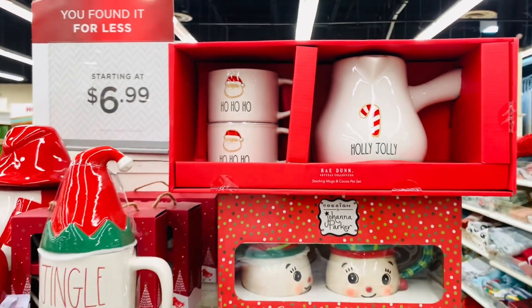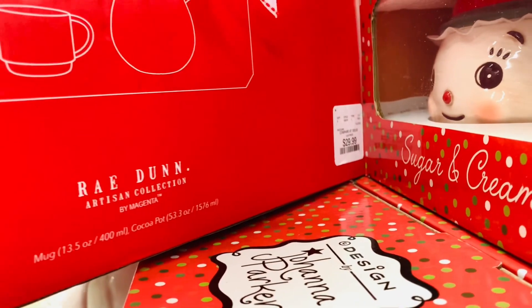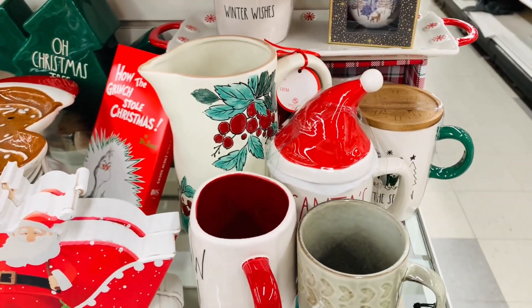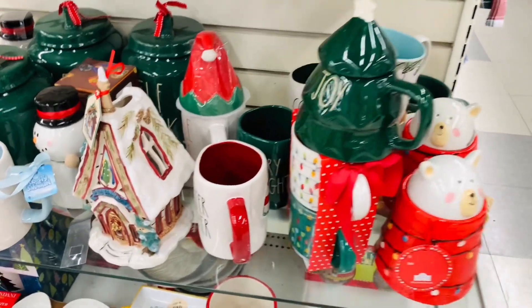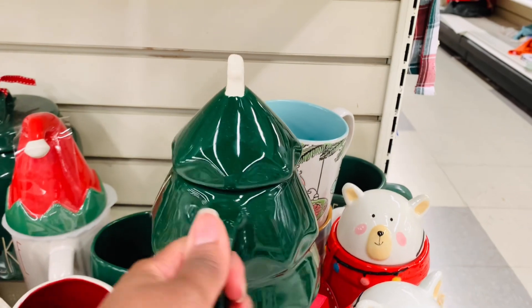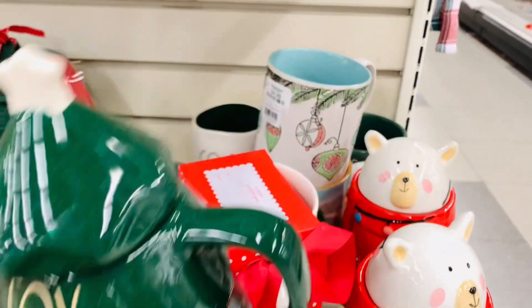That is a perfect hot cocoa set, and I love that candy cane detail — that is really, really cute. Somebody needs this. There's my joy — I am so feeling the green and it's just like a perfect little mug. It's so cute. I haven't gotten it yet, but I foresee it very soon in my future.